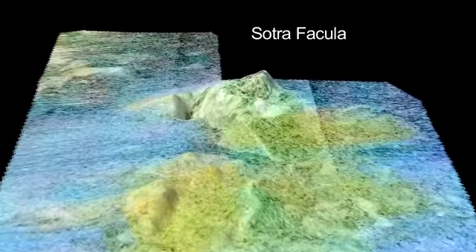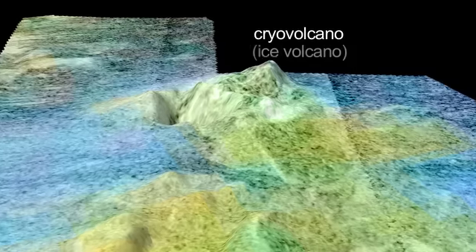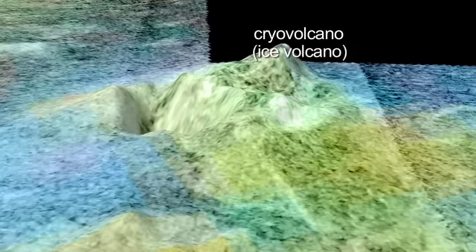Sotra Facula on Titan is the best case yet of a cryovolcano in the outer solar system. In fact, it appears to be two cryovolcanoes separated by a low area where we see some sand dunes.